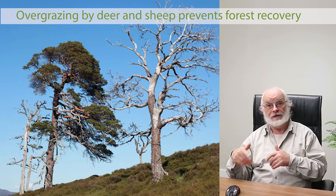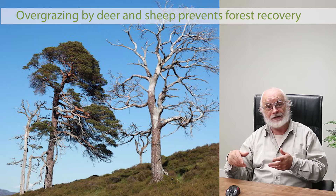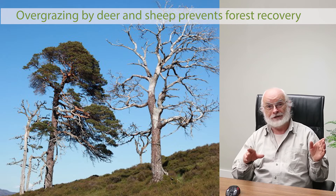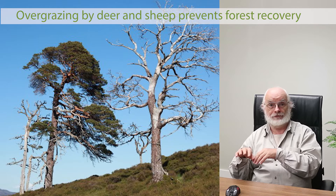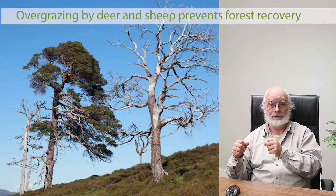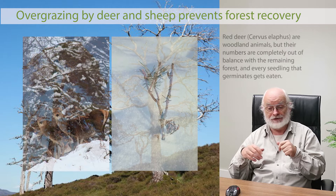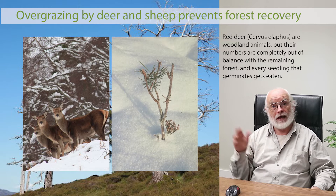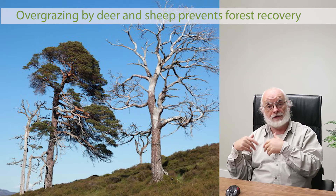For 200 years, this imbalance has prevented the establishment of any new trees. The old trees still produce seeds, the seeds germinate, they grow a few centimetres and then get eaten. We've now got a 200-year age gap in our forest structure — the existing trees are all at the end of their lifespans, dying of old age with no new ones taking their place. It's what I call the geriatric forest — venerable old beings at the end of their lives dying with no new life coming to replace them.